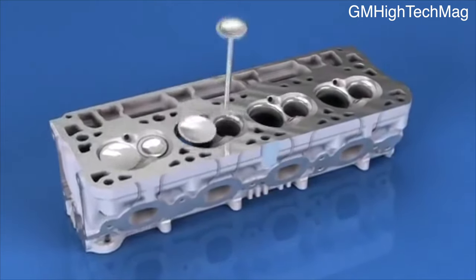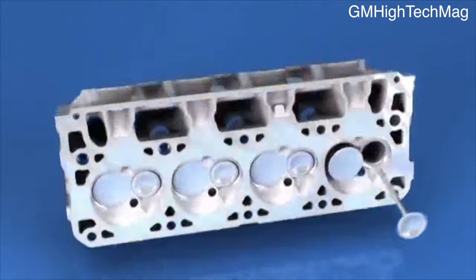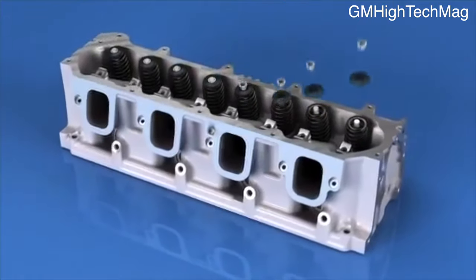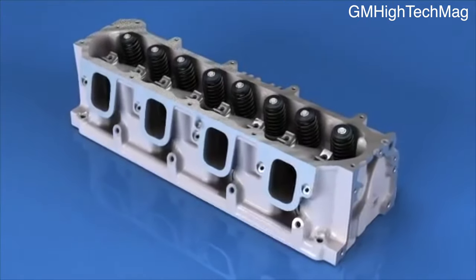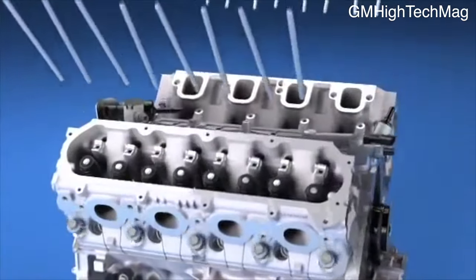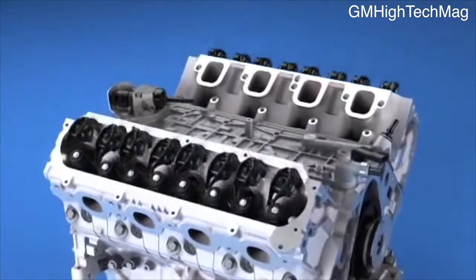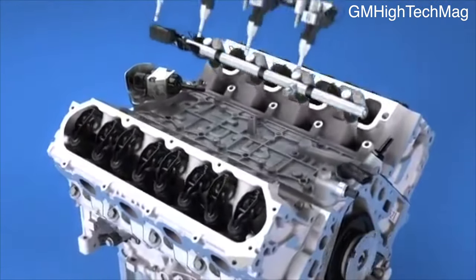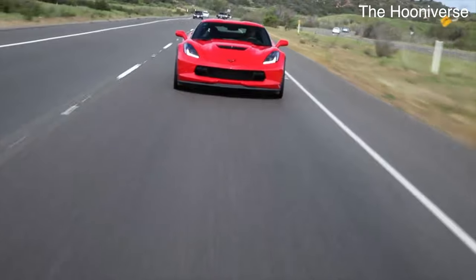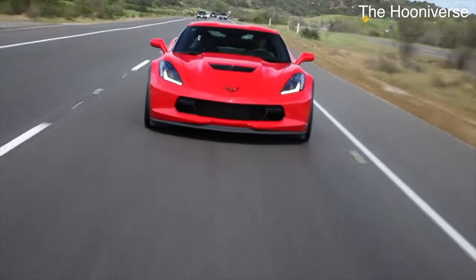At first glance, the LT1 cylinder heads might seem similar to previous LS heads, but the reversed valves and splayed relations are among the most noticeable differences. Every square inch of the LT1 head has been redesigned to support the direct fuel injection system and improve overall airflow. All of these things combined allow the LT to have a much higher compression ratio than any previous small block engine family. The high compression ratio, direct injection system, variable valve timing, and superb head flow allow the LT to output impressive power in both naturally aspirated and boosted applications.